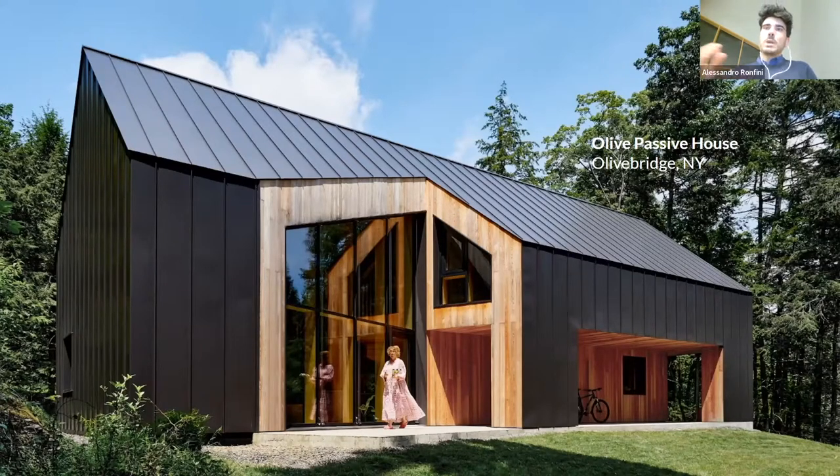I wanted to mention a little bit where I'm coming from and my expertise, as it will help explain why I'm going to focus on certain details and aspects of the project. I grew up in Italy, studied in Venice, and then moved first to Denmark to work for the BIG — Bjarke Ingels Group. Then with that company I moved to New York to continue working on VIA West 57, a large project in New York City. While working on that project, I decided to change my career and started working for a curtain wall company.